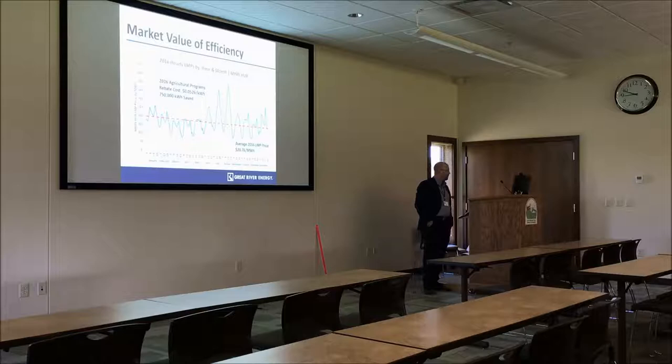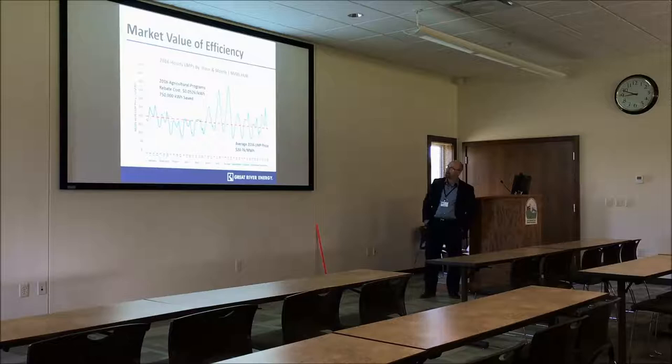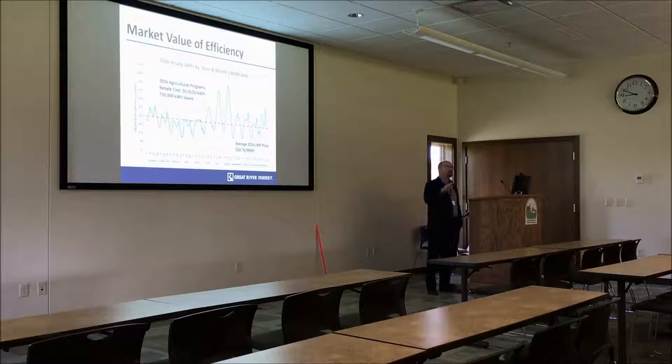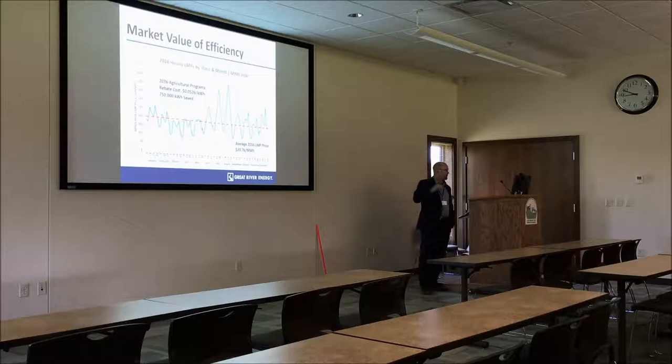When we look at the overall cost of our energy efficiency programs, this represents the cost curve in our MISO market. You'll see that those highest costs occur in the summer months, and if we can target our efficiency programs at where we're going to get the most value, those are the periods of time that we'll get that. Our average rebate cost per kilowatt hour saved for ag programs was right around 5.26 cents, which is a really good deal when you think about the fact that those investments are going to be in place for a number of years going forward.